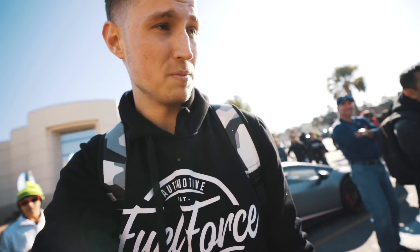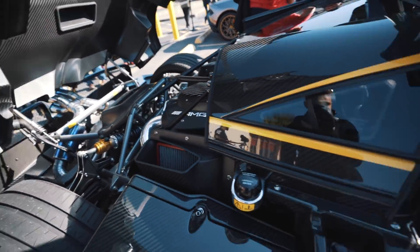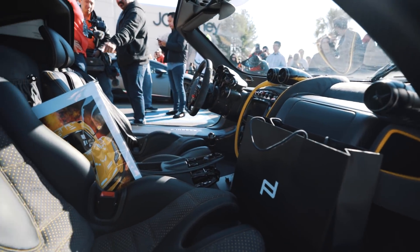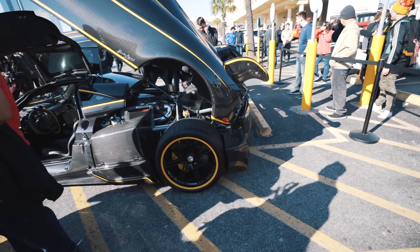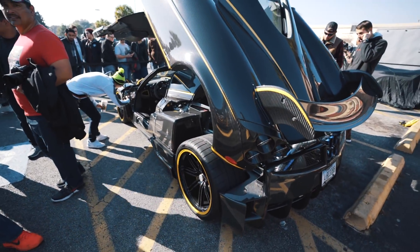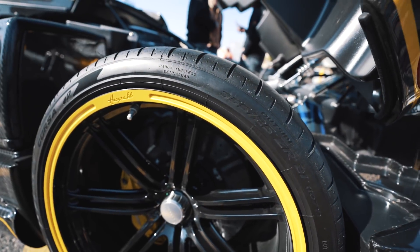Guys, this car is incredible. This is a Huayra BC, which is basically a beefed up, lighter, faster version of an already insane, light, fast car. I know it might not be the fastest hypercar, but it's by far the best looking.